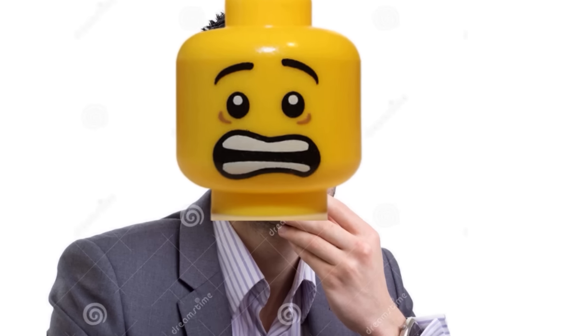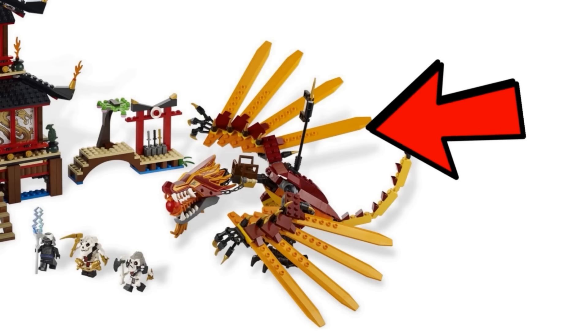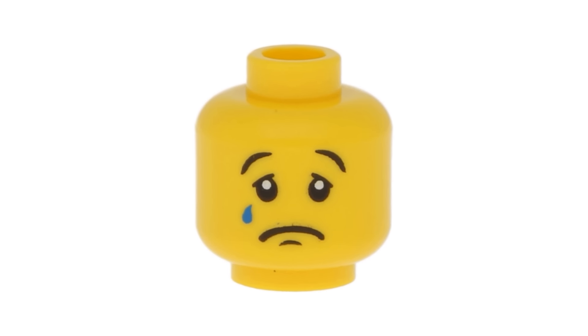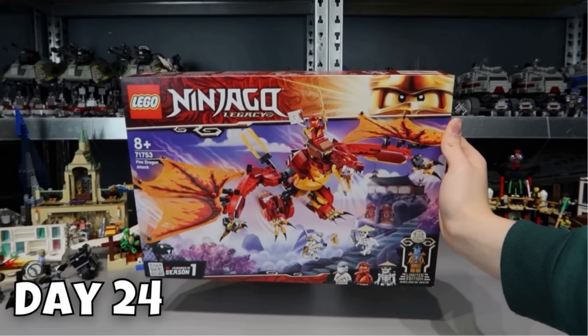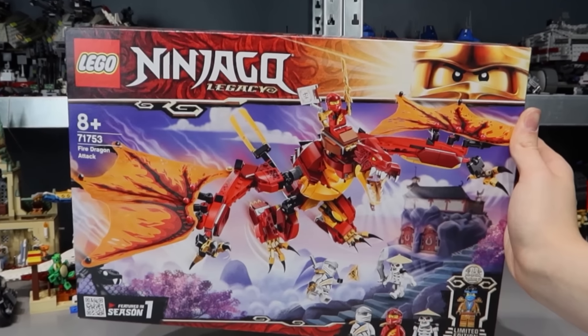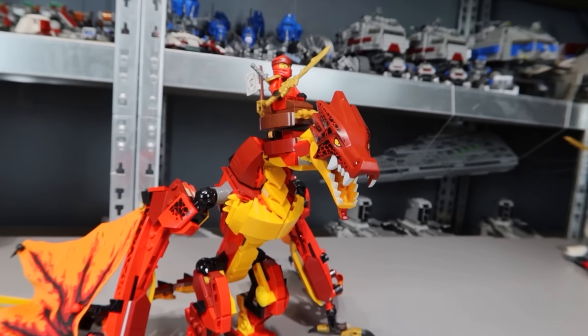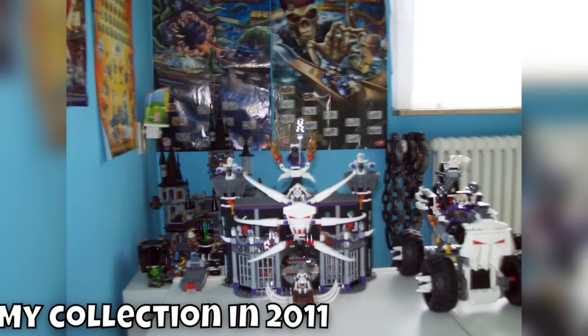You might not believe it, but there's only one week left, so let's make it memorable. For day 24, I wanted to build a classic set from LEGO Ninjago — the Fire Temple — but I couldn't order it in time, so we're gonna have to build something different. I got this Fire Dragon set back in the summer of 2021 and haven't opened it since, so let's build this. It's an upgrade since the one from 2011 for sure, but I will never let go of that LEGO Ninjago nostalgia.